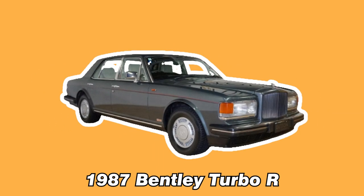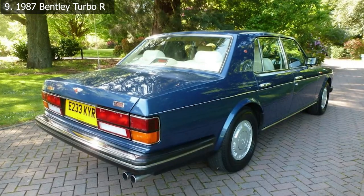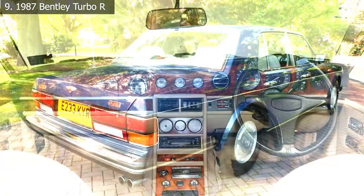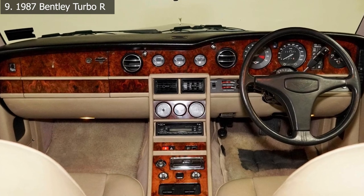Number 9: 1987 Bentley Turbo R. Back in the day, Bentley was only concerned with providing its customers with the most opulent experience possible as they were escorted to their own room in their five-star hotel. But in 1985, they revealed their first slightly driver-focused limousine, the Turbo R.